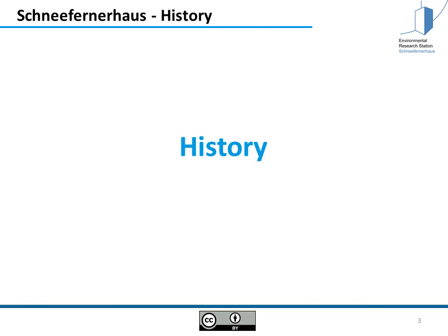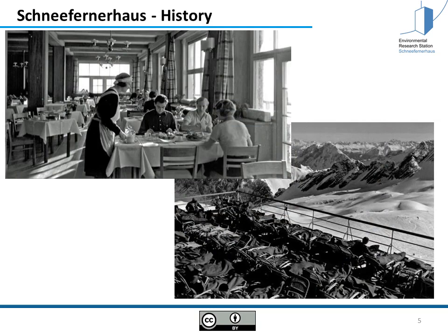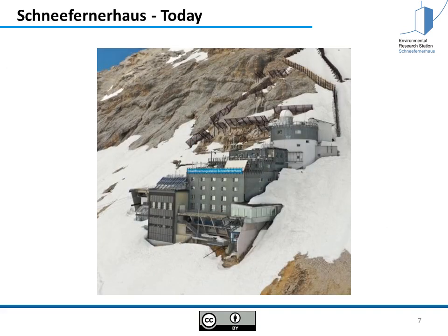Some words about the history. The Schneefernerhaus was originally built as a hotel and there was a train coming directly into the house, so it was also the end station of the railway. Here you see people in the dining room and people enjoying the sun, but then in the 90s there were less and less tourists coming because other resorts opened and the Schneefernerhaus closed as a hotel. So today the Schneefernerhaus is a research station, opened again in 1999.